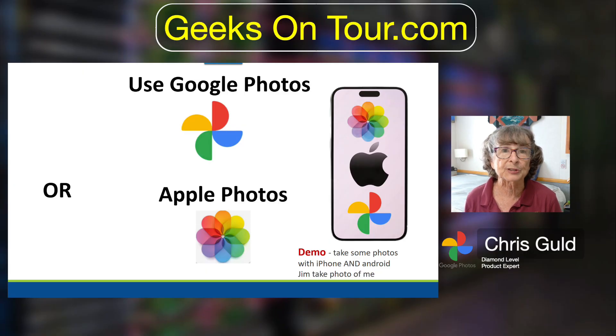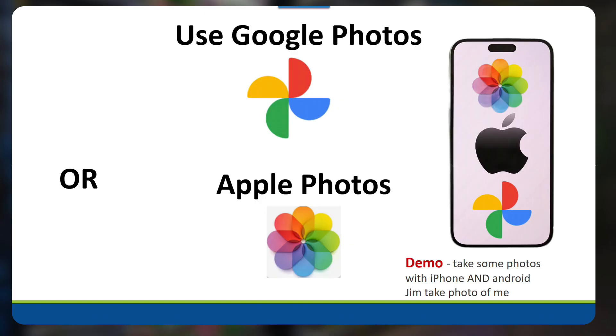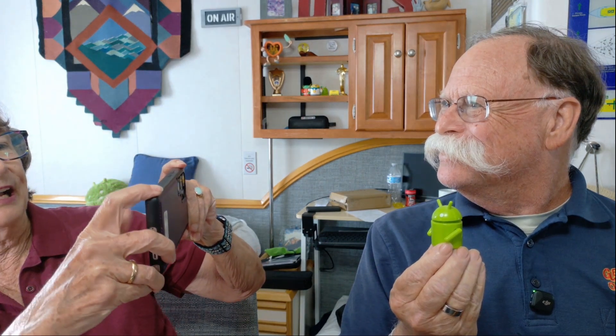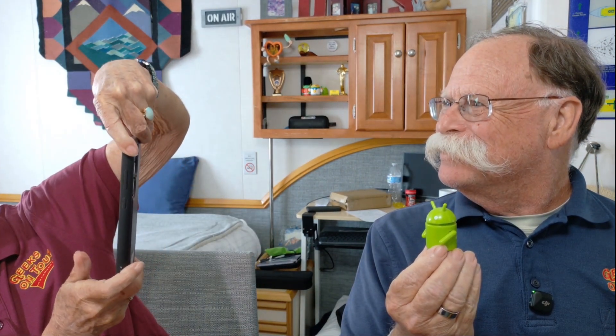First I need to take some photos that I can show you, so I'm going to take a couple of photos of Jim with my Samsung Android phone. I'll have him hold an Android figure so we know the photo was taken with an Android. That was three photos with an Android phone. Now I want to take some with my Apple iPhone. He's going to hold up an Apple so we know the photo was taken with an Apple — a nice red Apple, a vertical one, and then a garbage shot.